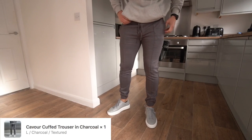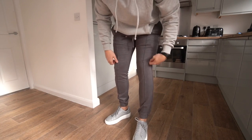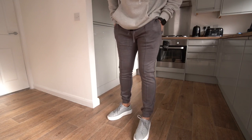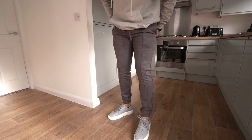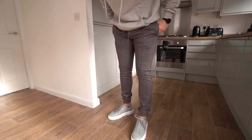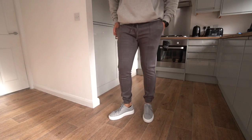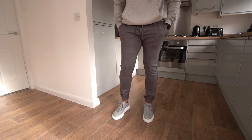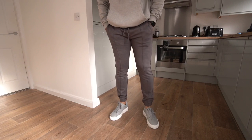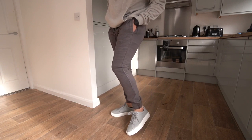Next up we've got the textured Cavour joggers — a bit of a darker grey and a more slim fit compared to the other grey joggers. Still really nice, but a bit too tight for me around the glute region, which I do tend to struggle with. Quite a nice pair of joggers, but I do prefer the Caliber ones — those are so nice. These don't have much stretch to be honest, so maybe just not my favorite.